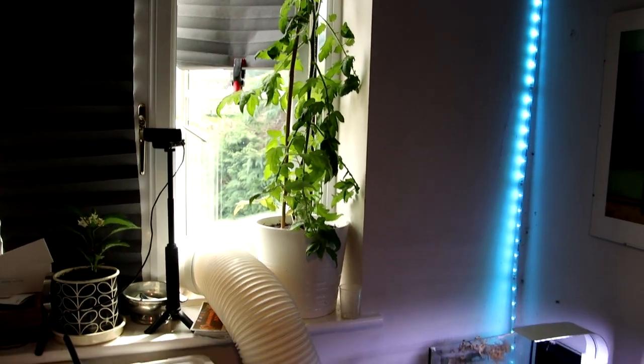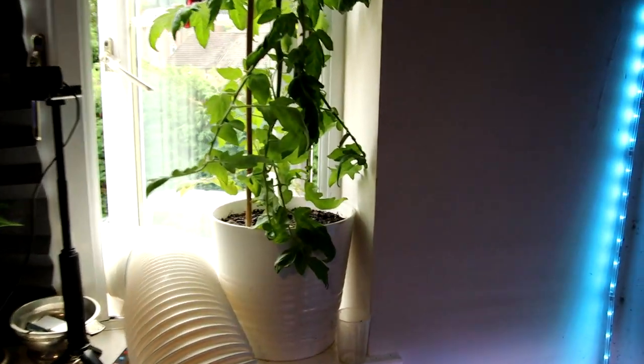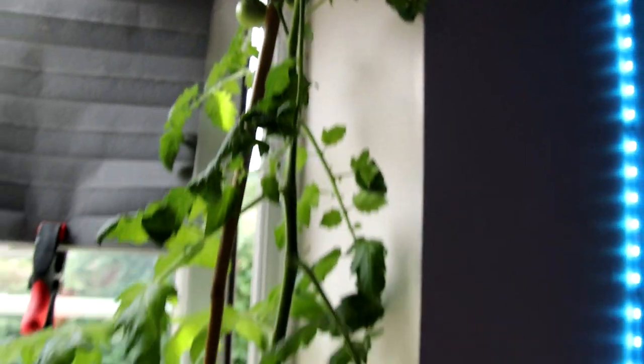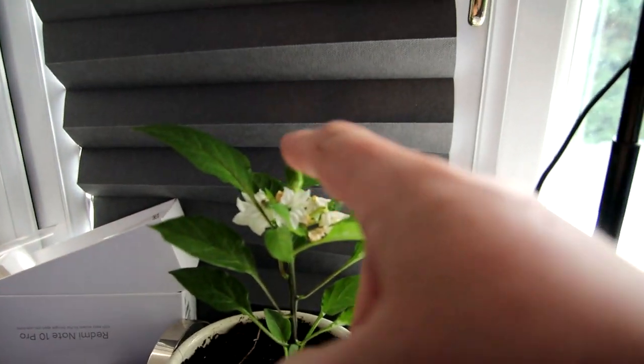It's nothing to do with fish, but look at that for a tomato plant - that's what feeding your plants on old fish water does. It's the first time I've ever actually got a fruit, so I'm well excited about that. I have my chili plant down here too - it's the first little nubbin of a chili.